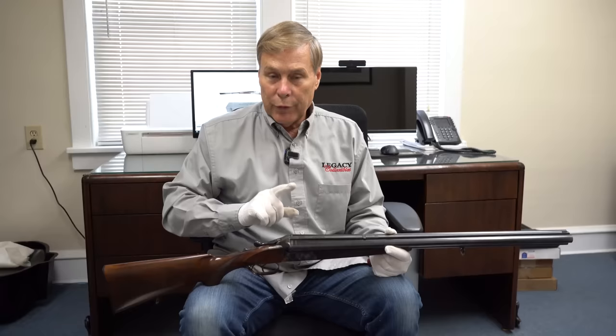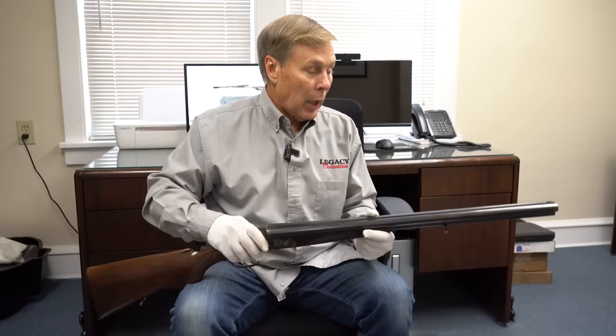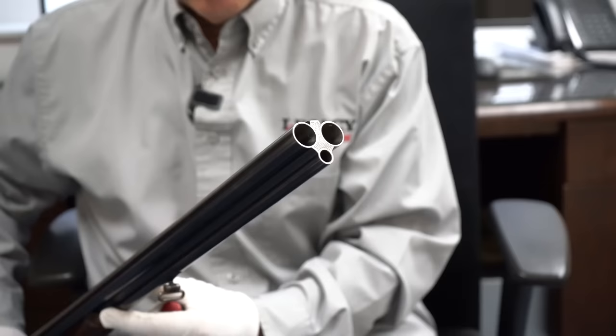If you watched before, I showed how the mechanics work on this — the three barrels. This is distinctly German; I'm sure other companies have picked it up, but the Germans were really the first to come out with the drilling, the three barrels. You can see here it's a 12-gauge shotgun and then a regular rifle round for hunting.